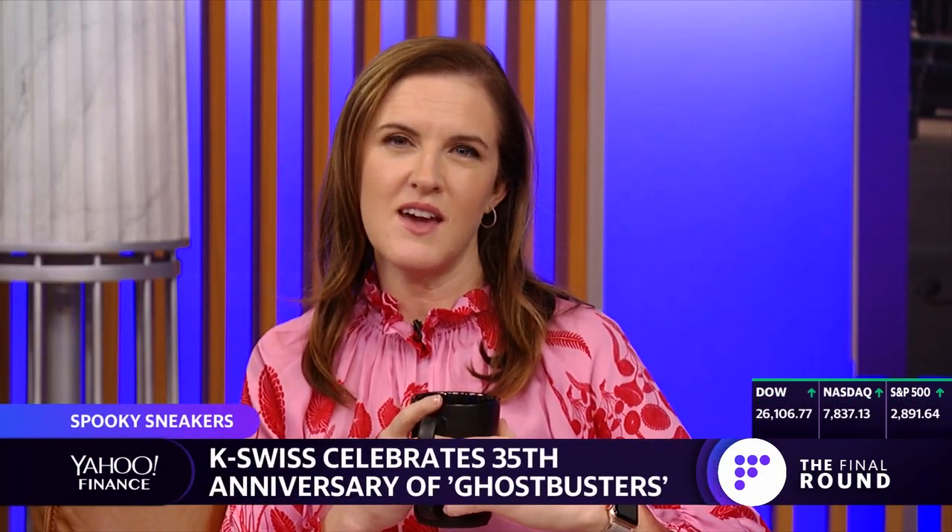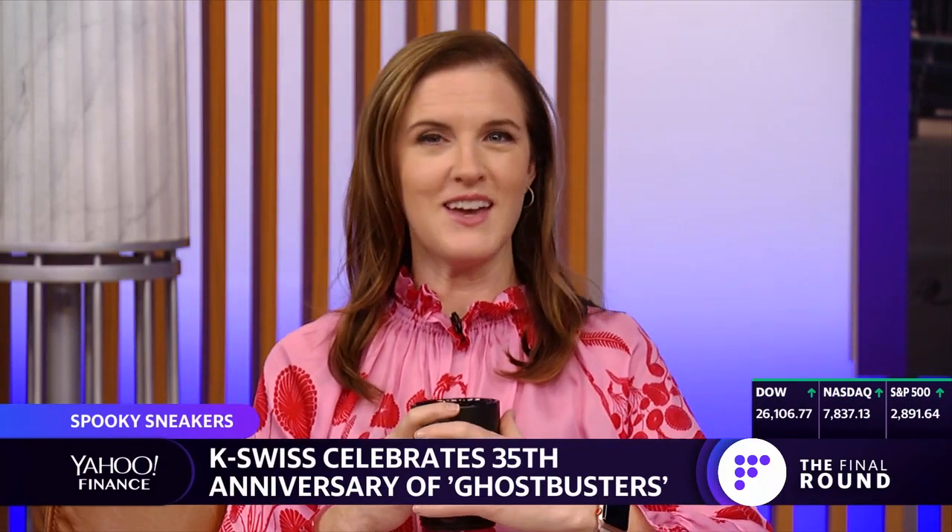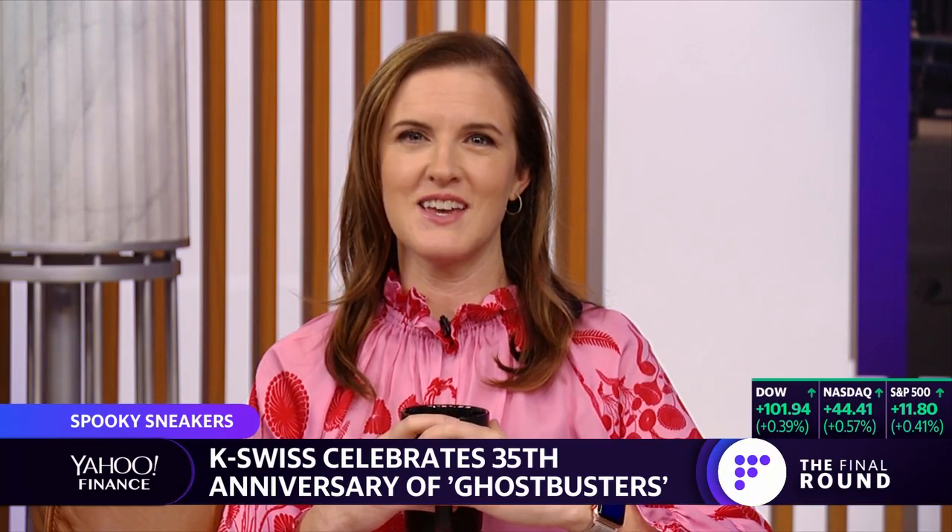Today Foot Locker unveiled the next limited edition must-have sneaker, the K-Swiss and Ghostbusters villain duo. And joining us now to discuss is Yahoo Finance reporter Reggie Wade.